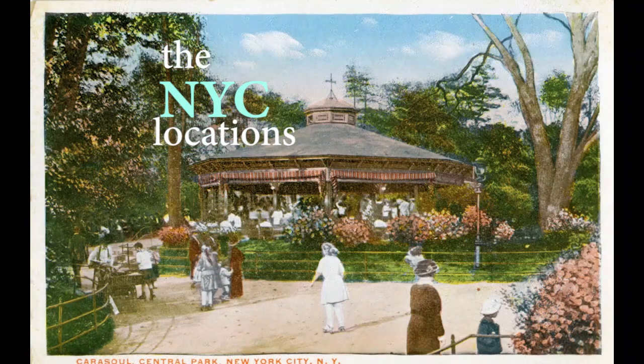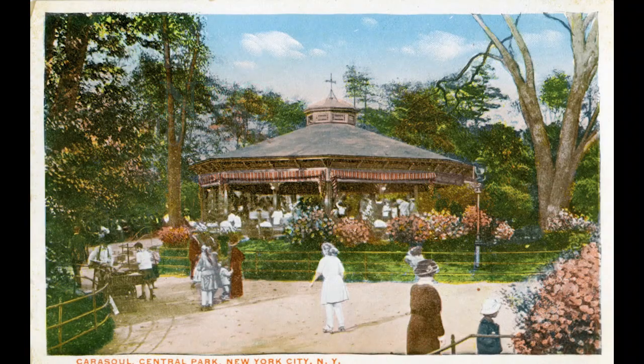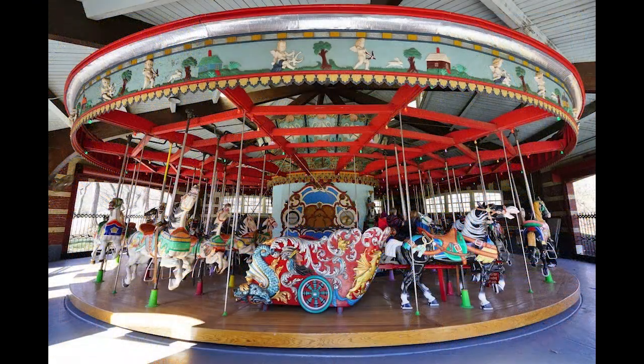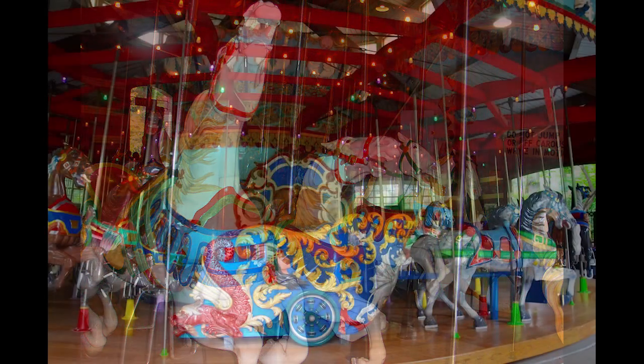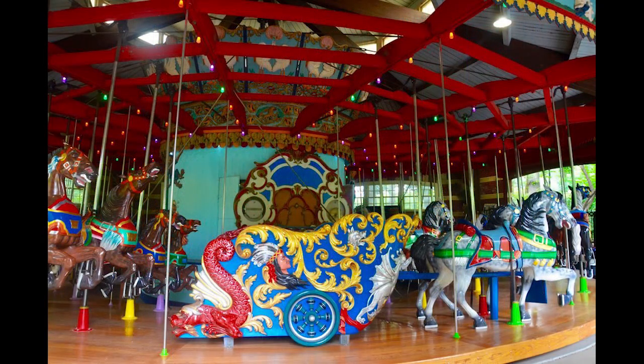This carousel has been here, in one version or another, about 120 years. This particular group of horses has been here since 1950 or '51. There was a fire that took out the group before it. They come from Coney Island — they're all hand-carved. And they have both jumpers and the ones that don't jump, the static ones, plus a couple of chariots.